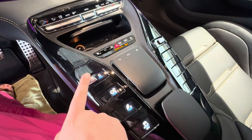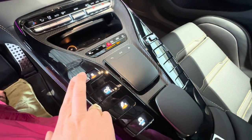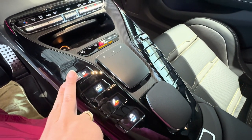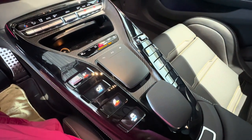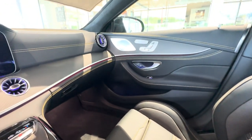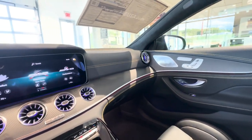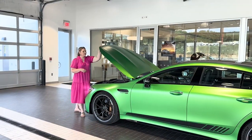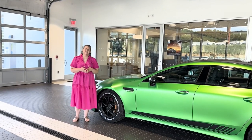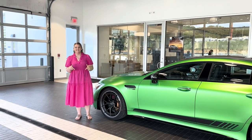On the bottom, you have your dynamic select featuring comfort, sport, as well as sport plus to change that driving style. Over on the passenger seat, you can see that feature of the yellow stitching with the black Nappa leather along the dashboard as well. And that's all for the 2023 GT63 S. Comment below what you'd like to see next.